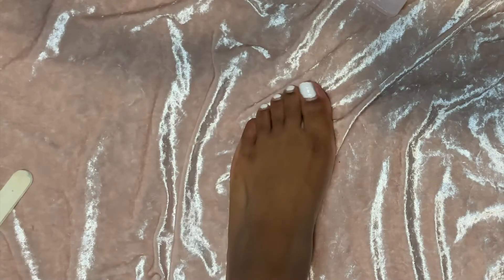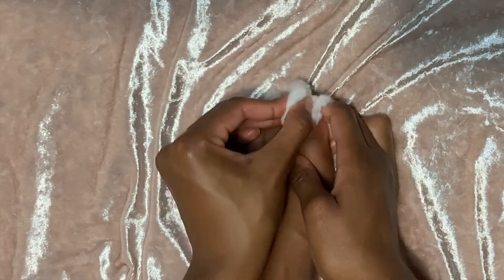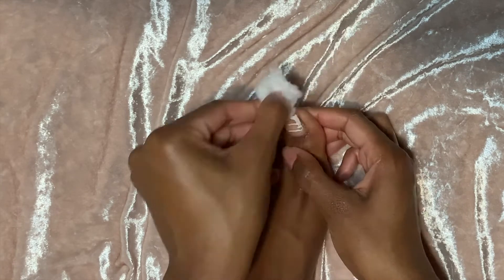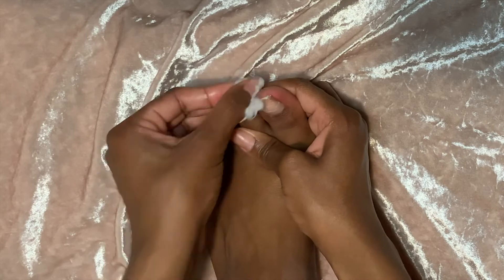Moving on to the feet. I have not done my feet — I've been neglecting them for way too long. I don't have time to sit around and soak them like I normally would, so I'm just going to do a really super quick pedicure. I just need them to look at least halfway decent for now.